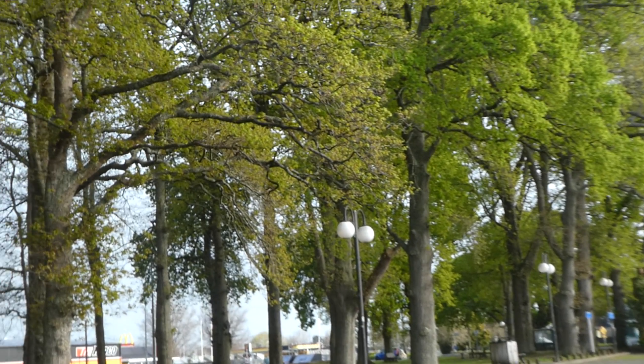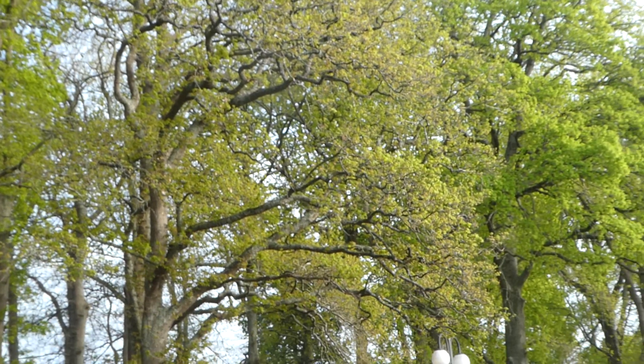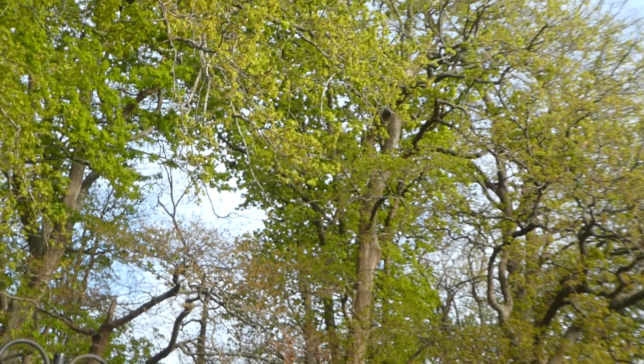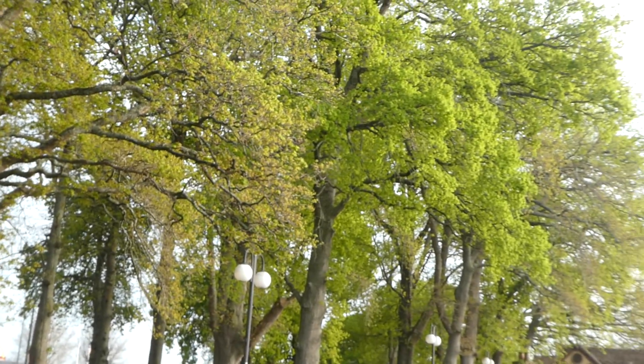These trees look lovely — they're mainly oak trees, I believe. They're just starting to get their new leaves because it's spring here, towards the middle of September. It's the 12th of September today, so tomorrow's Friday the 13th. The trees look really lovely.